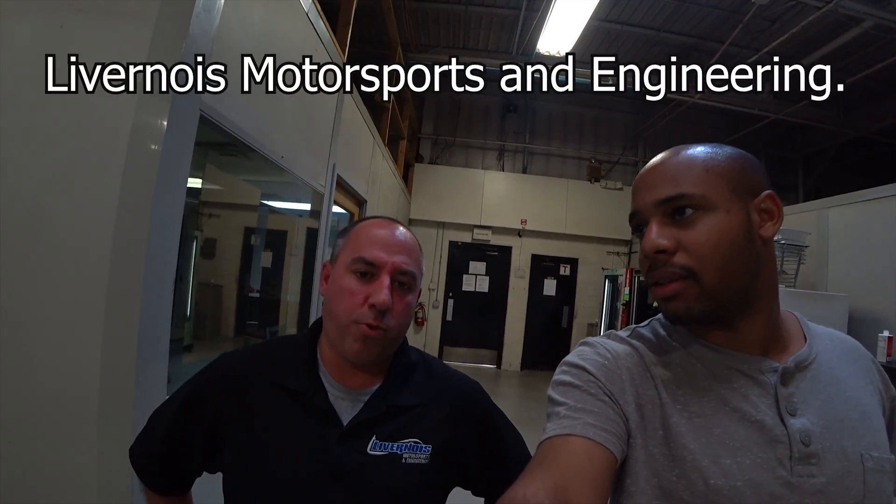All right, Sean here. I'm here with Scott. Hey, how are you guys doing today? We're here at Livernois Motorsports. What's the official name of this place? Livernois Motorsports and Engineering. So, you guys do engine blocks for the 2.7 and 3.5?